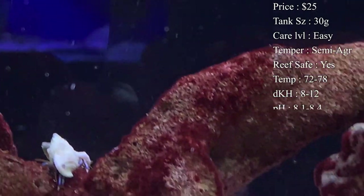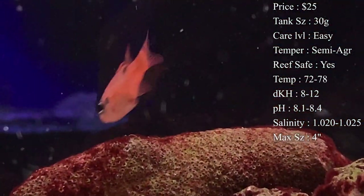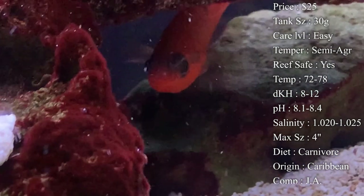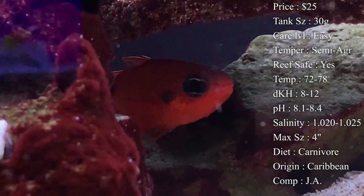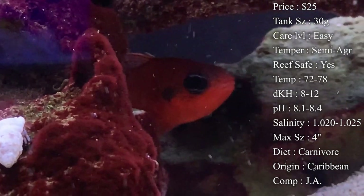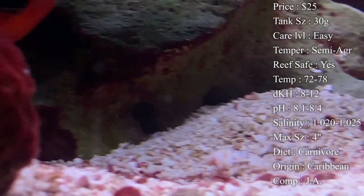Temperament: they can be semi-aggressive, but they actually aren't aggressive towards other fish — it's normally towards their own kind. Reef compatibility: yes, they do great in the reef. It's where they're from, so they're not going to mess with any of your corals. Temperature: keep it 72 to 78°F. dKH: 8 to 12. pH: 8.1 to 8.4. Salinity: 1.020 to 1.025. Max size: they can get about four inches.